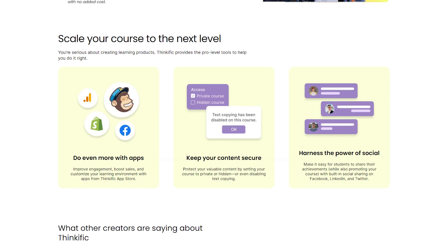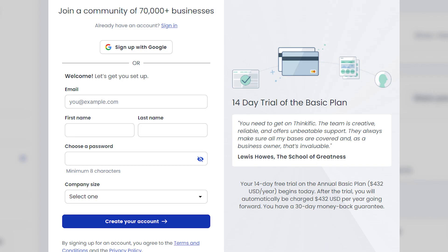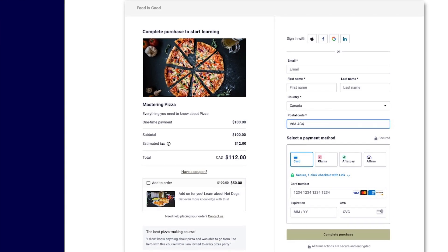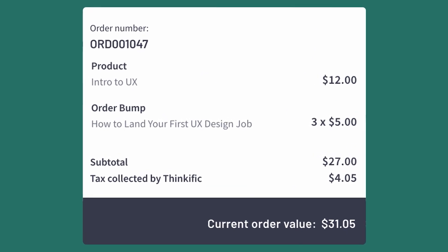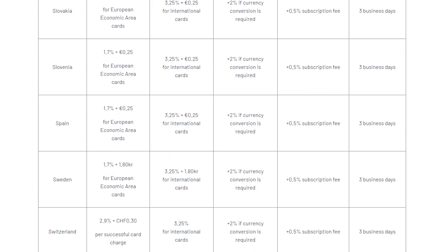One significant improvement is Thinkific's switch to a one-step checkout flow. A two-step checkout flow requires buyers to first create a username and password before adding payment details, which can make the buying process more complicated. Thinkific switched to the one-step checkout flow in 2022, making the process much smoother. Since then, they've continued to update their payment processor called T-Commerce, including a new sales tax solution that collects and remits taxes from U.S. and Canada-based buyers on your behalf. I recommend reading the company's help articles to confirm your country is supported.